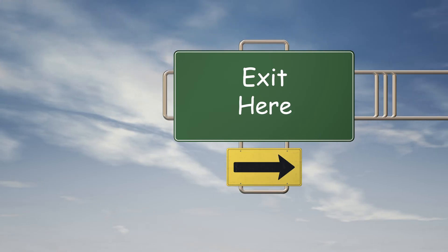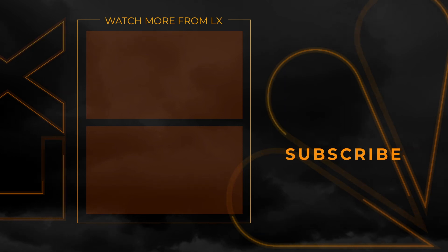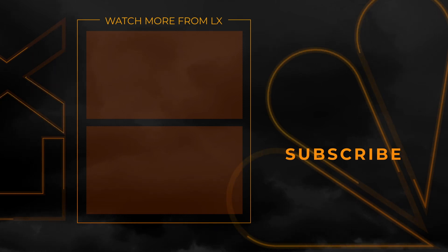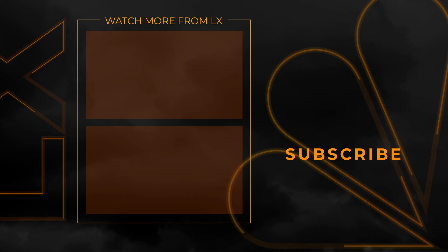Or do you have an idea for a font that would be better? Comic Sans anyone? Webdings? Let us know in the comments. We'll see you next time.